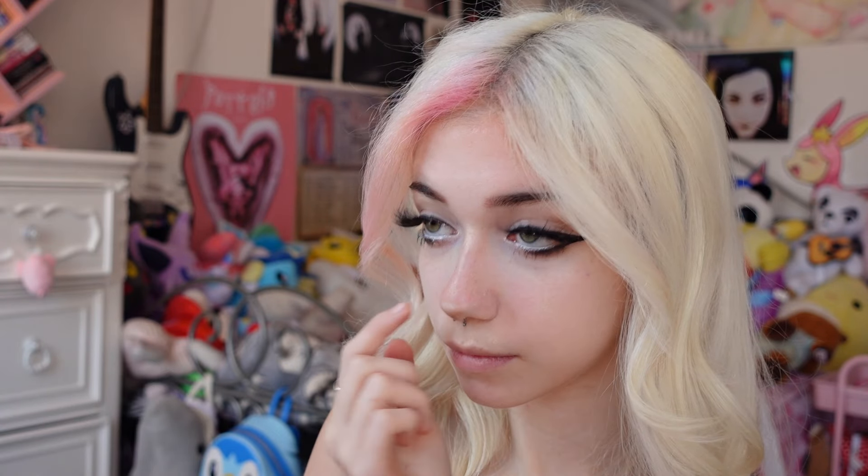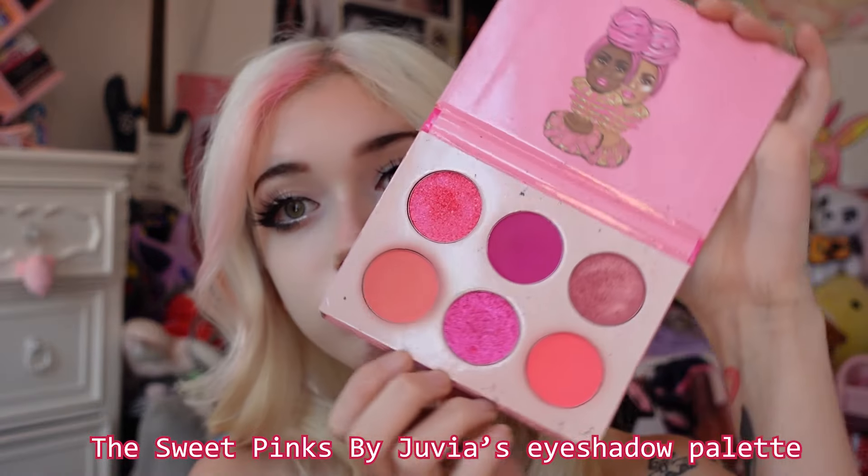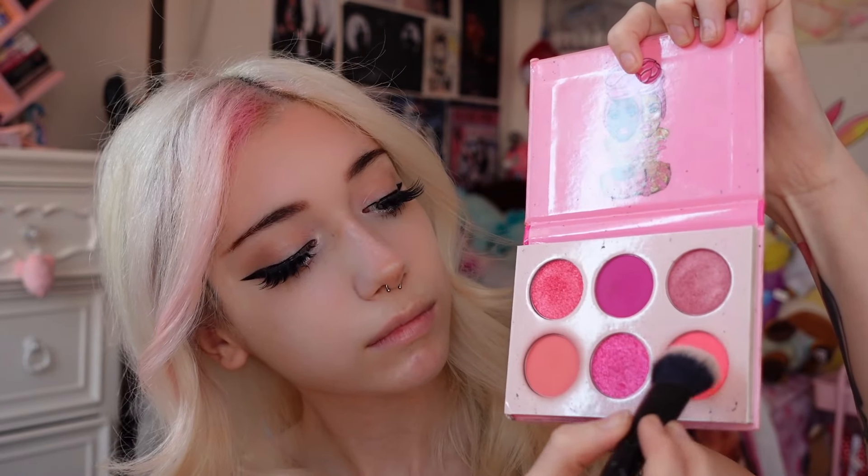Then I take the white pencil eyeliner again and put a bit on the tip of my nose, then straight down the middle, and blend it out with my fingers. After that I take both highlighter colors on my highlighter palette and put it on the tip and the middle of my nose. Then I take this eyeshadow I use as a blush — both of the pinker shades — and blend it out on my cheeks. I put on a fair amount but blend it out so it looks natural.